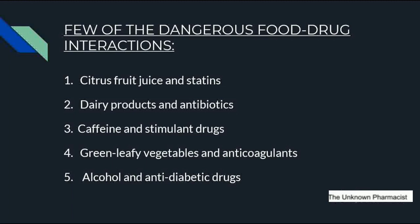Those antibiotics are given to treat bacterial infections and pneumonia. The next interaction is caffeine and stimulant drugs. Caffeine present in coffee should not be taken while on CNS stimulant drugs — that is, central nervous system stimulant drugs — which are given to patients who have narcolepsy, sleep disorder, depression, or hyperactivity disorder.